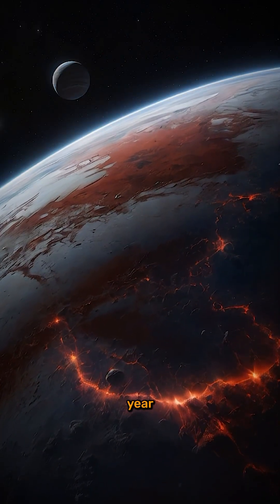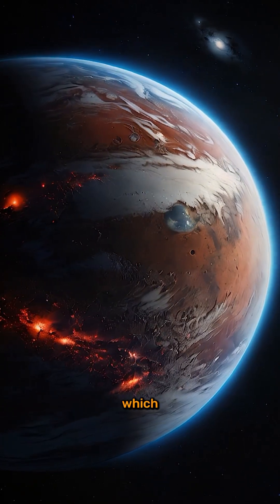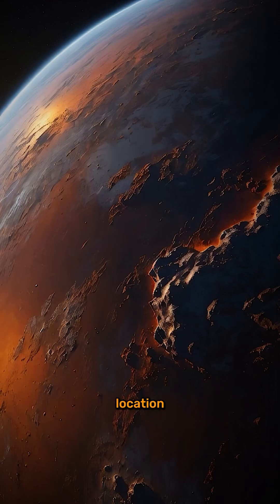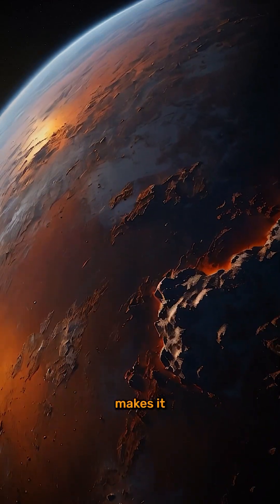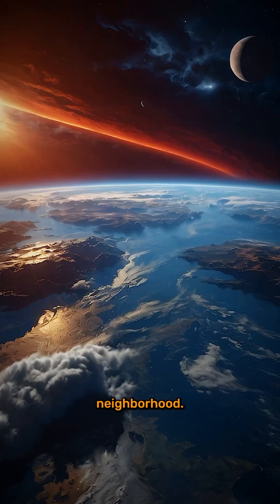Here's the stunning part: TRAPPIST-1e receives about 75% of the energy Earth gets from the Sun, which is surprisingly just right — not too hot, not too cold. Its location in the star's habitable zone makes it one of the best candidates for extraterrestrial life in our cosmic neighborhood.